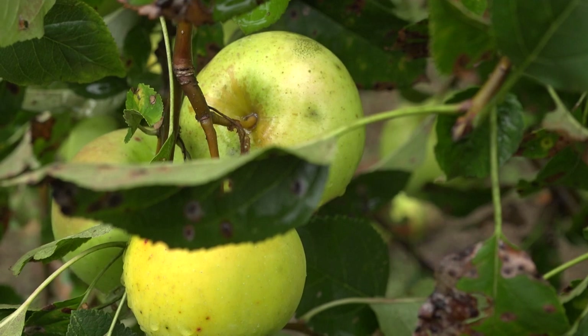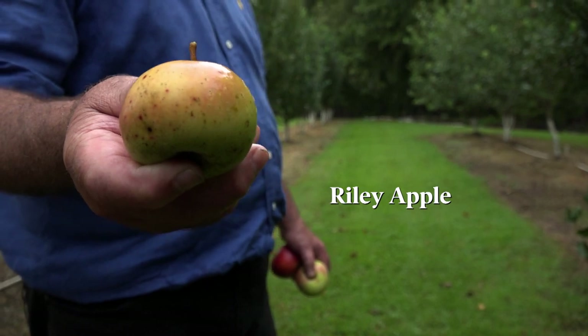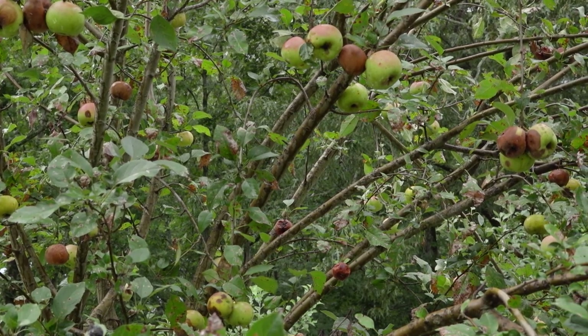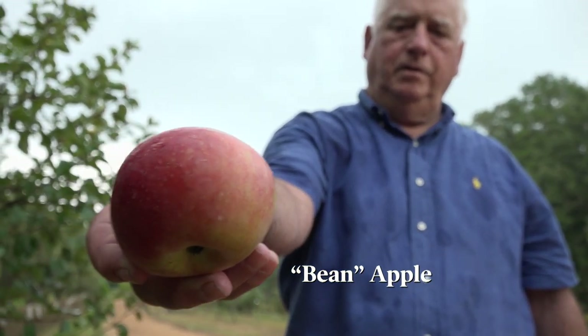These two apples are called the Riley apple. Charles Riley planted the seed. They're not a real big apple, but you can see by the tree there's plenty of them. These two apples here I call the bean apple. They were brought from Alabama and they've been in Ittawamba County ever since 1880.